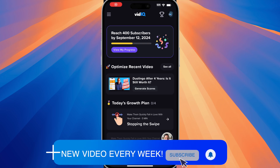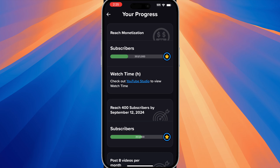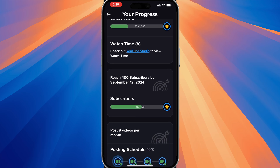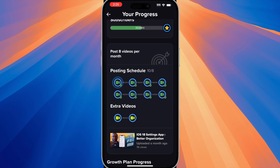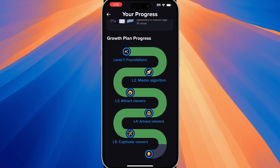When you first launch the vidIQ app, you will see at the very top that there is a goal in terms of the number of subscribers, and this will update based on your channel. If your channel has been increasing the number of subscribers very frequently, then this September 12th may be moved up to maybe August 12th. You can also tap on 'View My Progress' and then you can see how many subscribers you have at this moment, your goal, and how close you are to your goal. You can also see towards the bottom that it has a goal of posting eight videos per month and you can also see your growth plan progress.